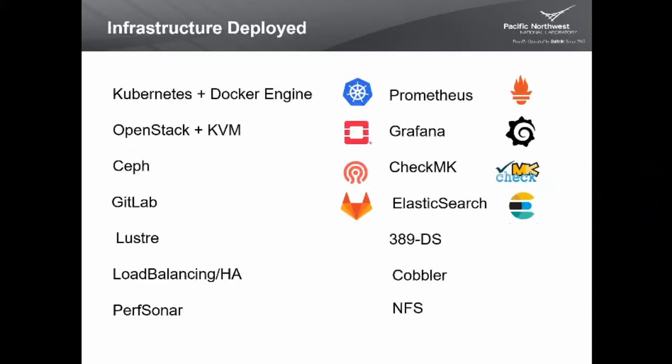We have a bunch of infrastructure services deployed to manage our grid services. We use Kubernetes with the Docker engine to host containers, and OpenStack with KVM. We have Ceph, a software-defined storage system, for maintaining the state of all our services. We use GitLab — an open-source on-site version of GitHub — for maintaining software artifacts and scripts. We also use a Lustre high-performance file system, plus load balancing and high-availability solutions built into OpenStack and Kubernetes.